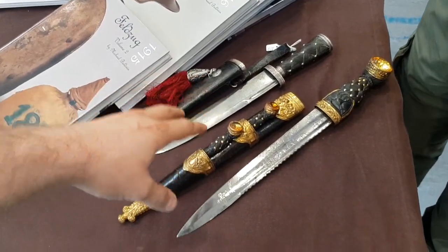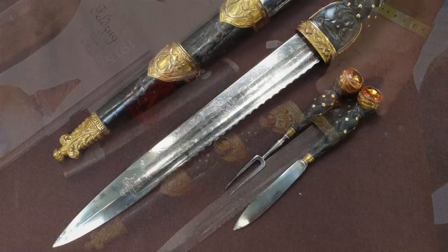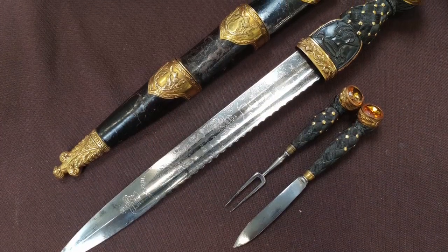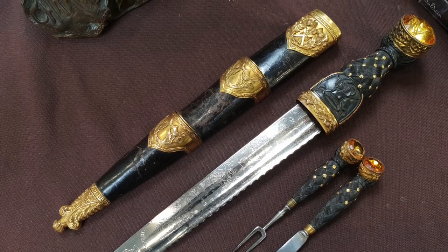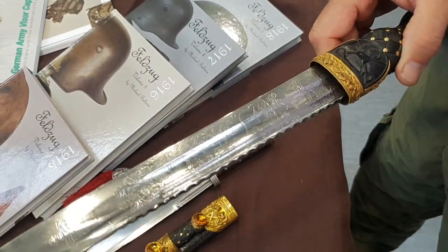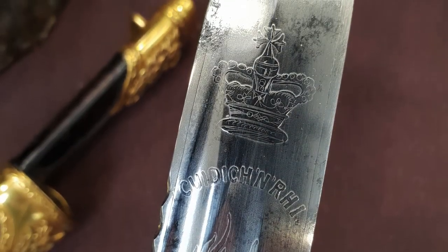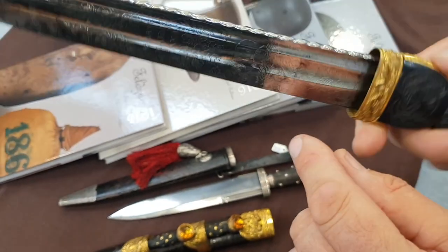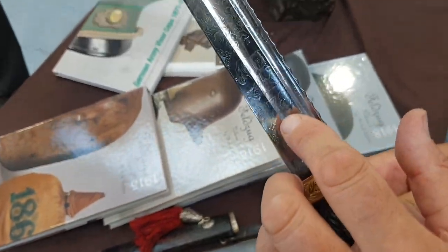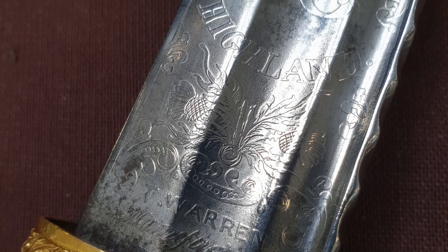Could you tell us about your two Scottish dirks? No problem at all. Here you've got a classic Scottish dirk ranging from 1820 up to 1935. This particular one was purchased by a general in 1860 — he was a general of the 78th Scottish Highlanders. You can see on the blade the number 78, which is the regiment number.